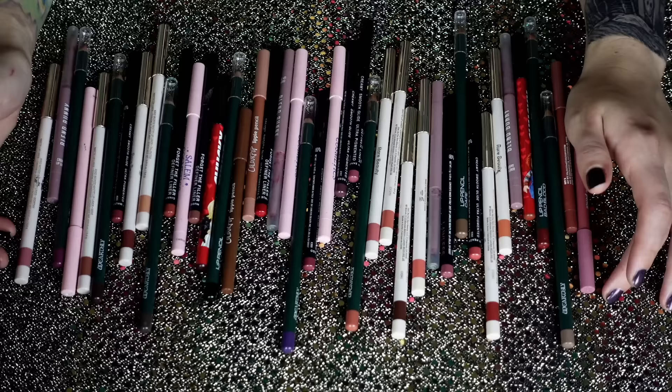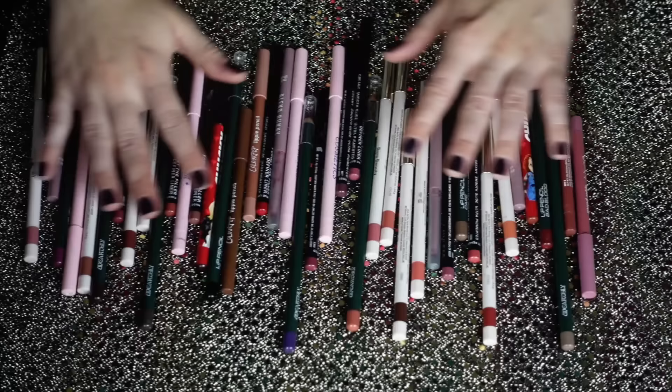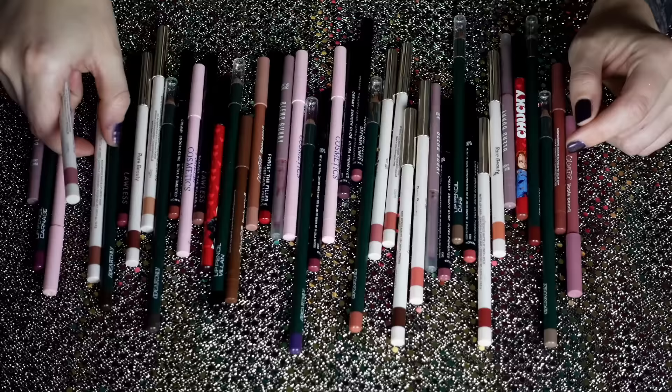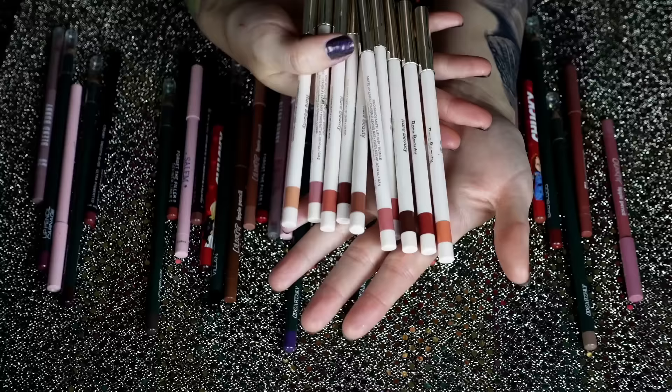I'm going just based on vibes — what I use, what I don't, what I enjoy, what I don't care about. So let's get into it. We're starting with pencils and we have 42 here. It's pretty funny because I remember a time when I was so anti-lip pencil, I thought it was the most pointless part of makeup, but now I wear a lip pencil pretty much every day. I do love most of these.